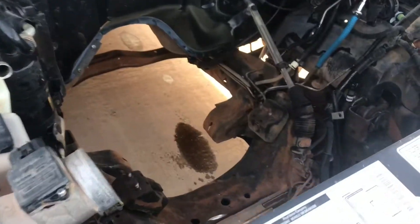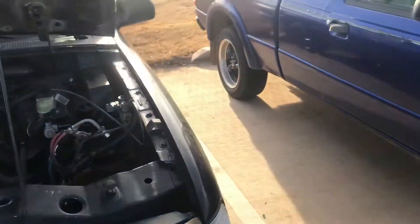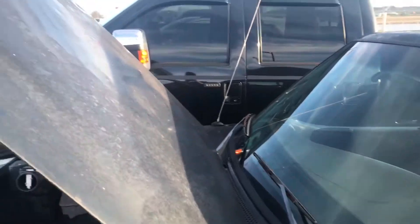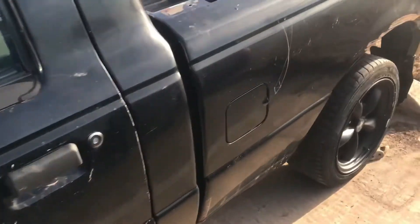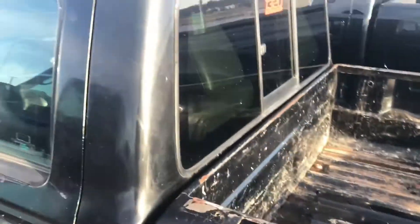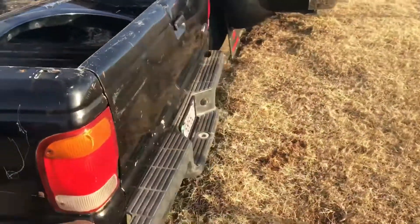Got her all power washed. Looks a whole lot better than it did. Got most of the grease and grime off everything. Might shoot it with some paint one day. Yeah, here she sits. Power washed as much as I could with the little time I had. I didn't want to go into detail with it since it's going to be sitting out here for a while. At least it's somewhat cleaned up now.